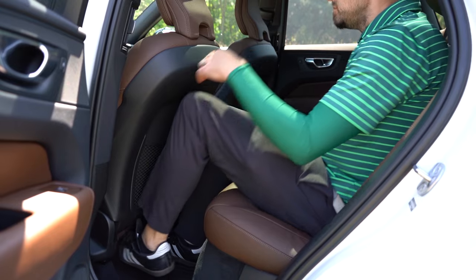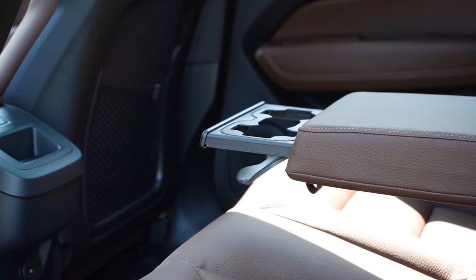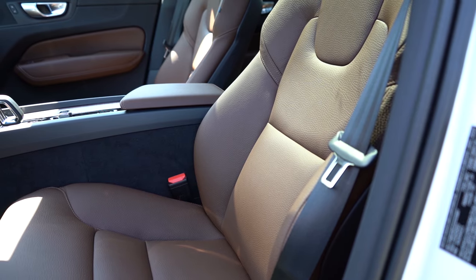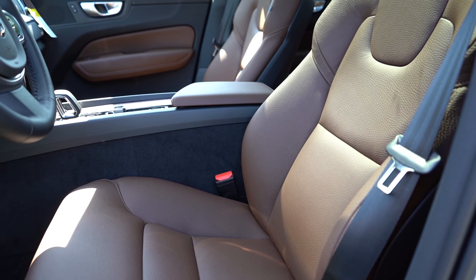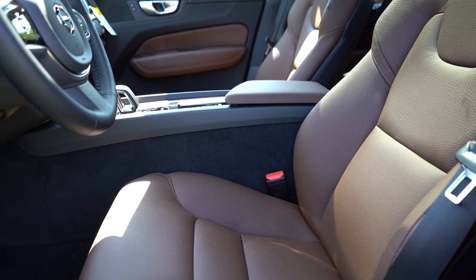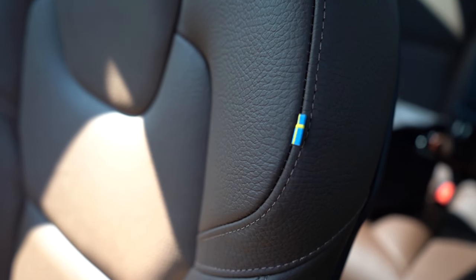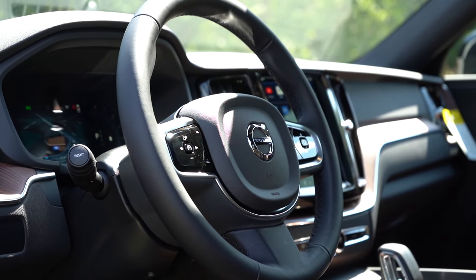Rear legroom comes in at 38 inches even — I'm six feet tall and had plenty of space. Rear ventilation comes standard, along with a rear center armrest with cup holders and dual rear USB charging ports. Heated rear seats are available. Moving to the front: leather seating on the Plus and Ultra, power adjustable front seats, heated front seats standard. Ventilated front seats and a power adjustable passenger seat are Ultra exclusives. Seat comfort was okay for my short test drive. My favorite detail — as always with Volvo — is the Swedish flag stitched into the passenger seat.